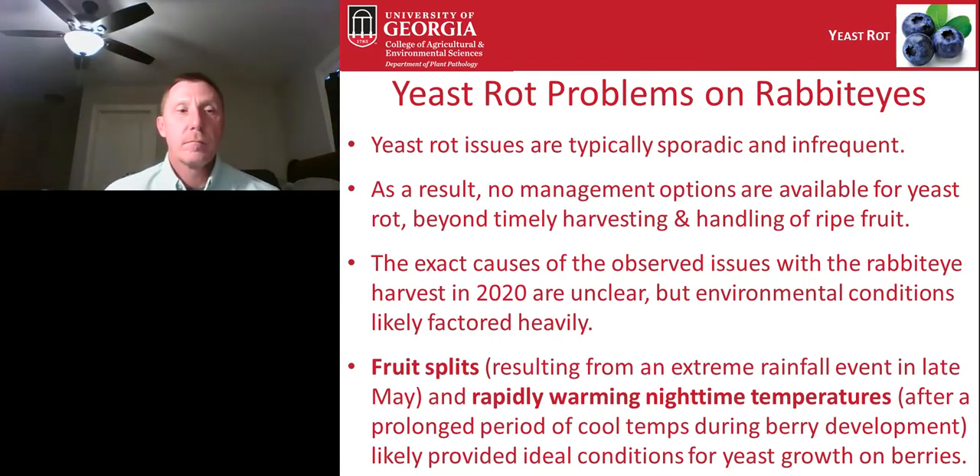Because yeast rot is so sporadic, not a lot of work has been done on management. The only things we know for sure are that timely harvesting and proper handling of ripe fruit are key — specifically proper cooling after harvest and harvesting before the fruit becomes overly ripe. The unique environmental conditions in 2020 — fruit splits from an extreme rainfall event in late May and rapidly warming nighttime temperatures — likely provided ideal conditions for yeast growth on the blueberries.